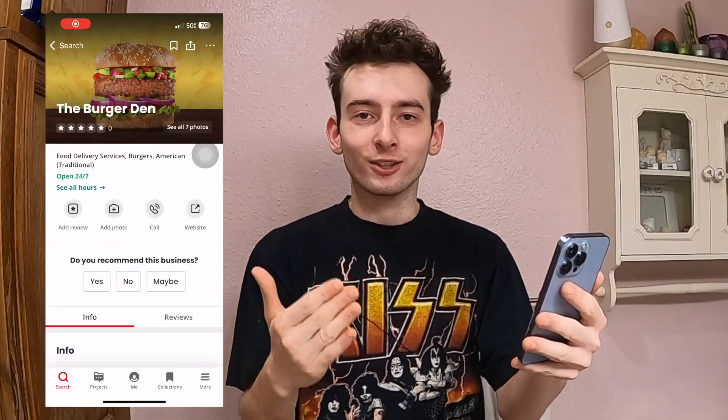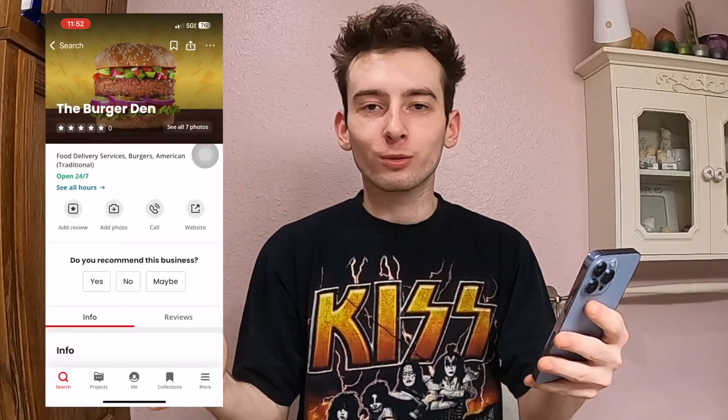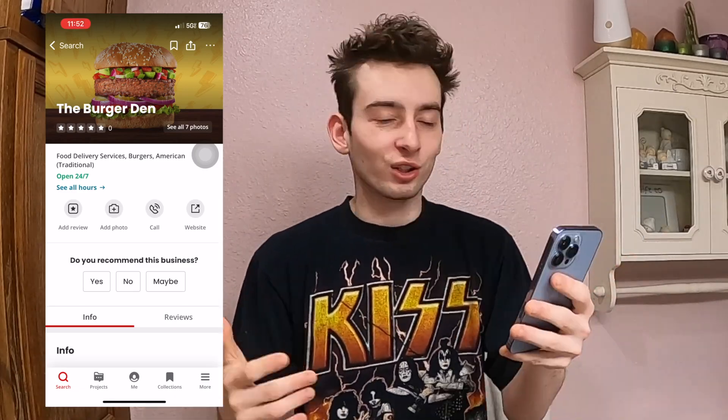What's up guys, welcome back to the channel, it's me Keegan. In today's video we're going to be trying a restaurant that has absolutely no reviews. I was looking around on Yelp last night trying to find a restaurant that looks very interesting and I came across this restaurant right here — it's called the Burger Den and it has absolutely no reviews.